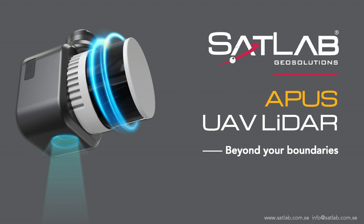Today I have the honor of introducing a new LiDAR family member of SatLab GeoSolutions to you all. Throughout this webinar, if you have any questions or ideas you would like to share with us, please provide them in the comments below and we will get back to you as soon as possible.